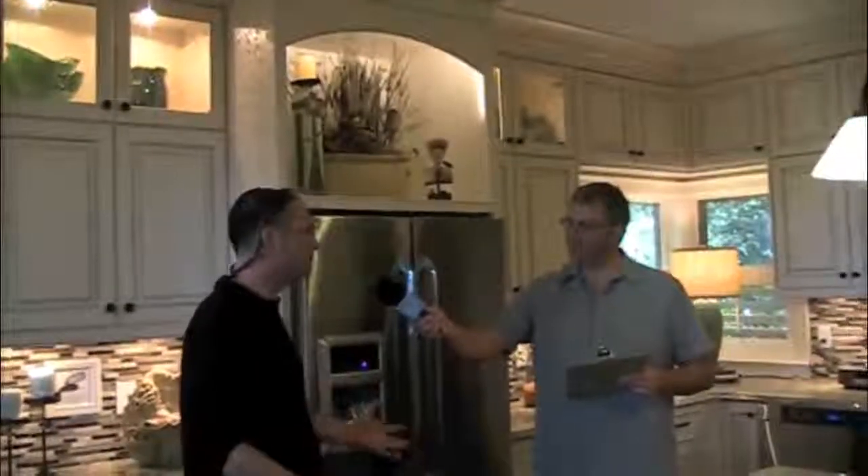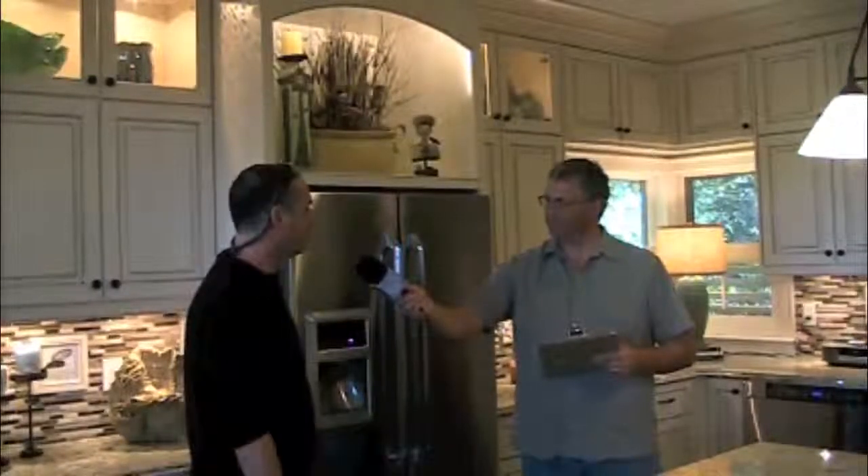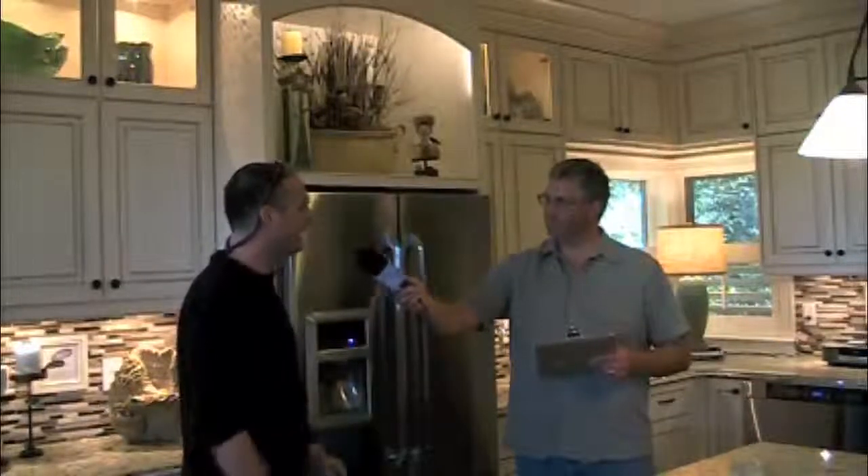The renovation company on this project was Harper Construction — a very reputable local Kiawah and Seabrook builder. We're glad to have everybody come in and check us out and see what we've got going on.